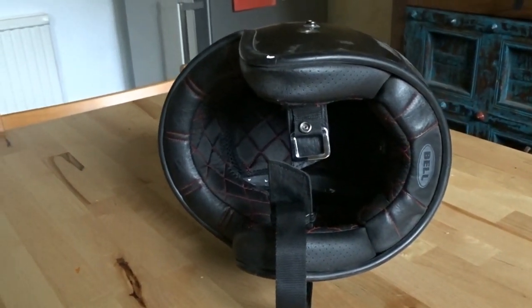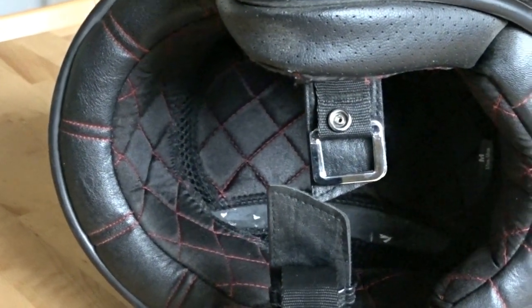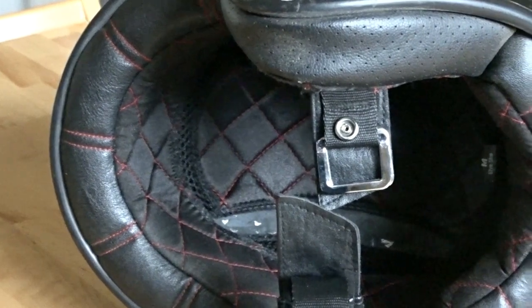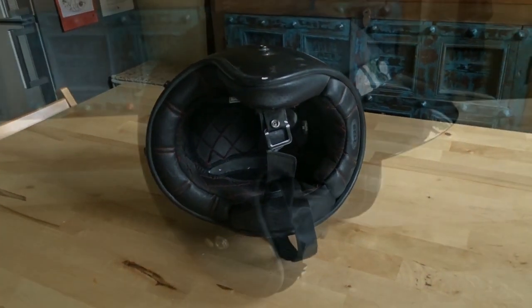The lining is well made but lacks immensely in comfort. The lining was quite hard and after several runs out and some pain around my temples and forehead, I decided enough was enough and the Bell went back into the box.